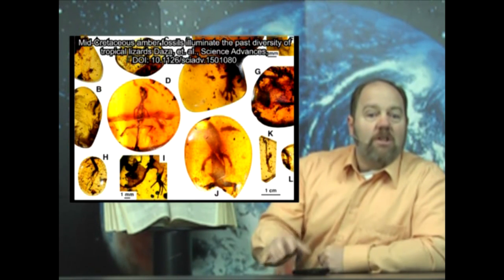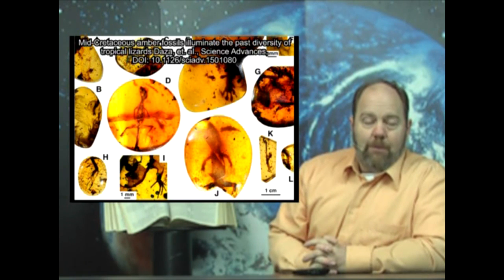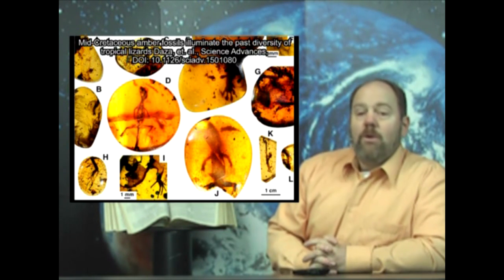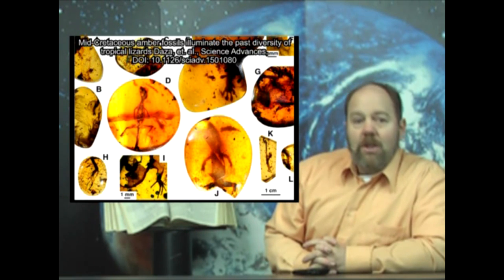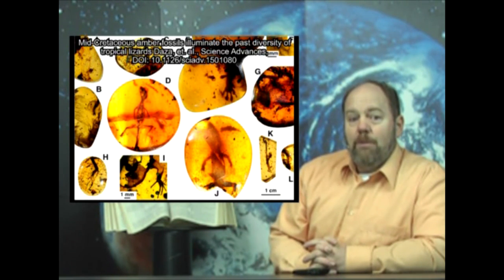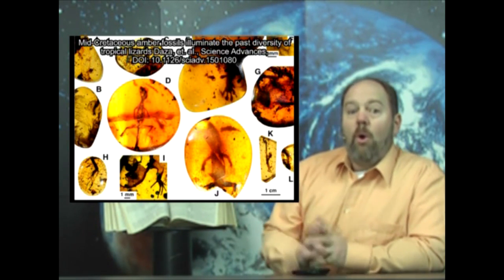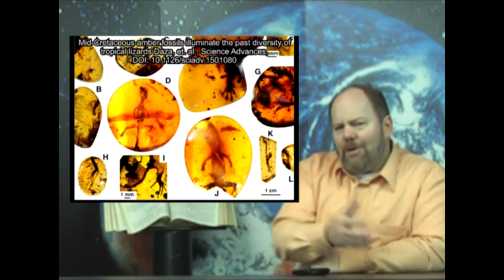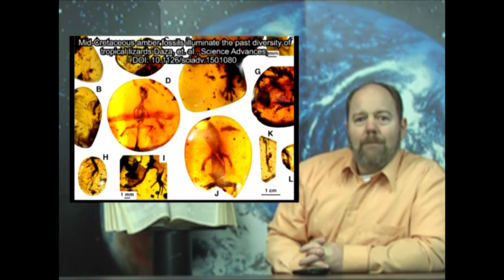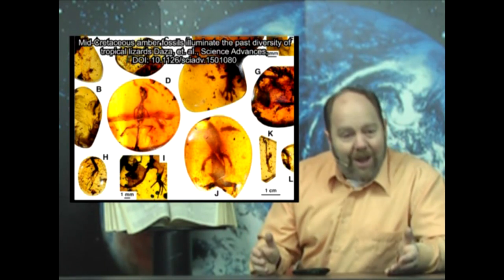The chameleon fossil was especially interesting, as the allegedly oldest fossil chameleon found so far was only dated 19 million evolutionary years old. The BBC report even labeled this fossil chameleon a missing link because it was some 18 million evolutionary years older than the oldest known chameleon. Yet how did they know it was a chameleon? Because it looks just like one! Nothing has changed.